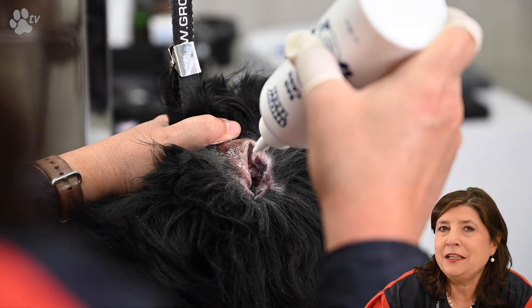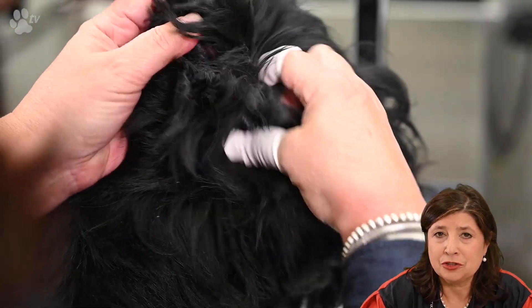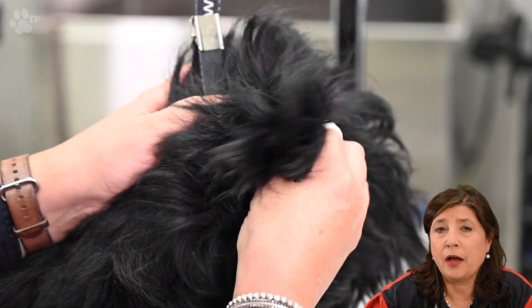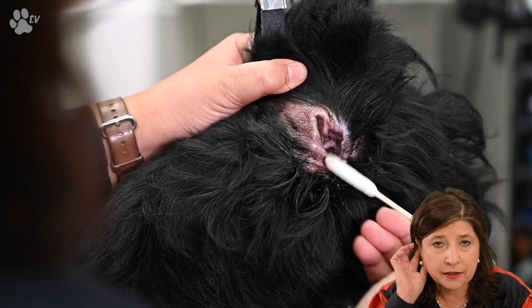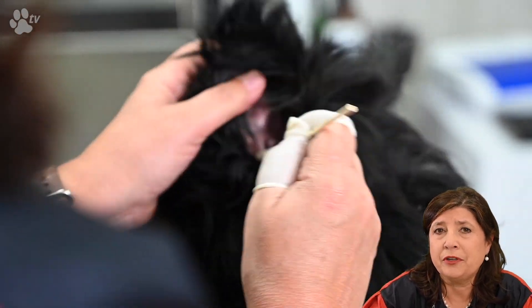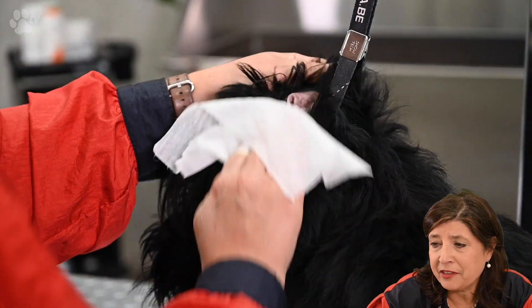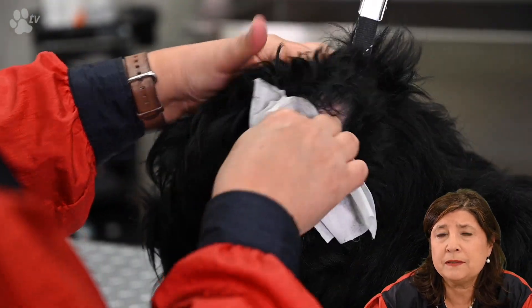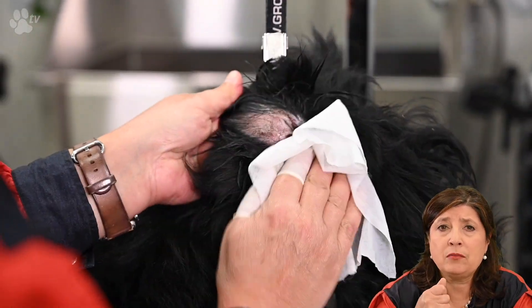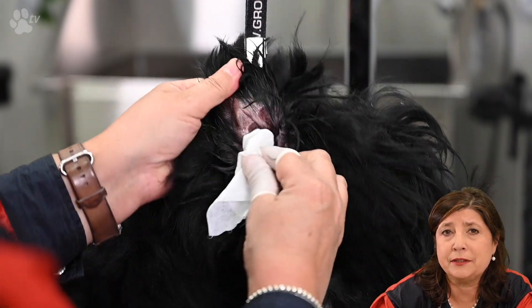After the ear powder I like to use ear care to dissolve all the wax and dirt, using big Q-tips. I dribble the ear care in as much as possible, wait 30 seconds, and give the dog a little massage so all the wax dissolves. Then I finish with ear wipes for the outside, and I can also wrap them around my finger to clean a little inside and take out any remaining dirt.